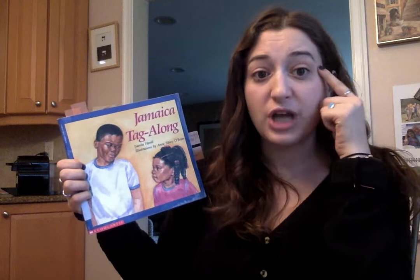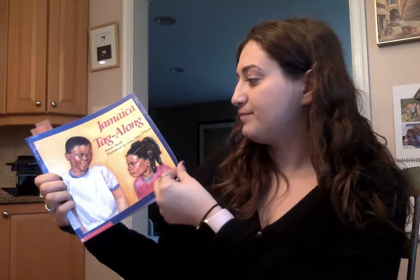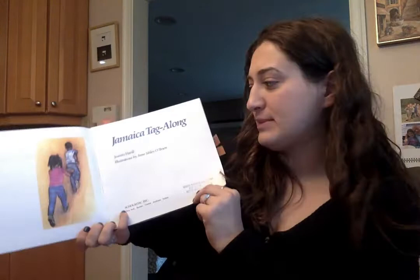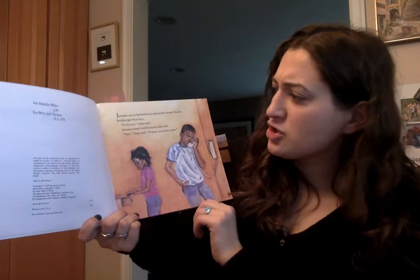So let's read to find out what happens in Jamaica Tag Along. And remember, our job for today is to figure out how the character is feeling by looking at the words and looking at the pictures. Can anyone tell me what this page is called? This is called the title page. Let's read to find out all about Jamaica.